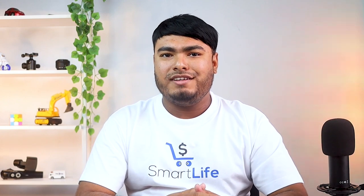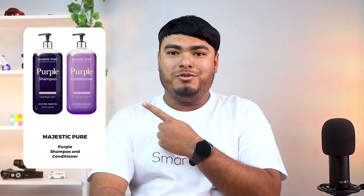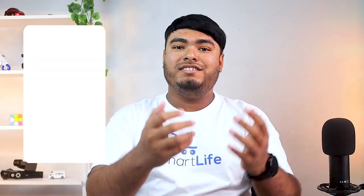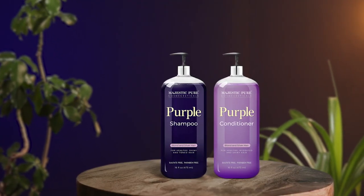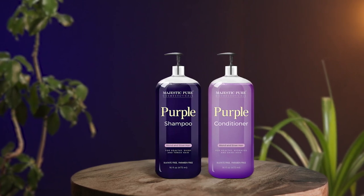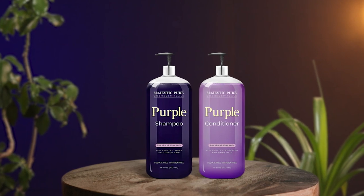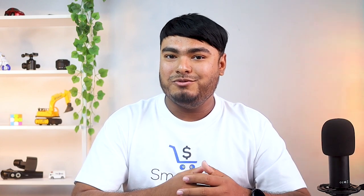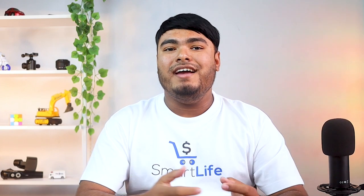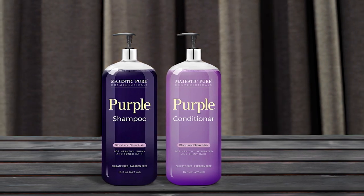Are you worried about bleaching treatments and color protection products weighing your hair down? With the Majestic Pure purple shampoo and conditioner in your beauty stash, you can keep your woes at bay. Methodically formulated with pigmented and nourishing ingredients, this repair shampoo and conditioner for bleached hair revitalizes blonde and silver hair without adding heavy products to your scalp. Enriched with the nourishing properties of castor oil, rosemary oil and shea butter, the duo promotes healthy, bright and strong hair with no split ends.